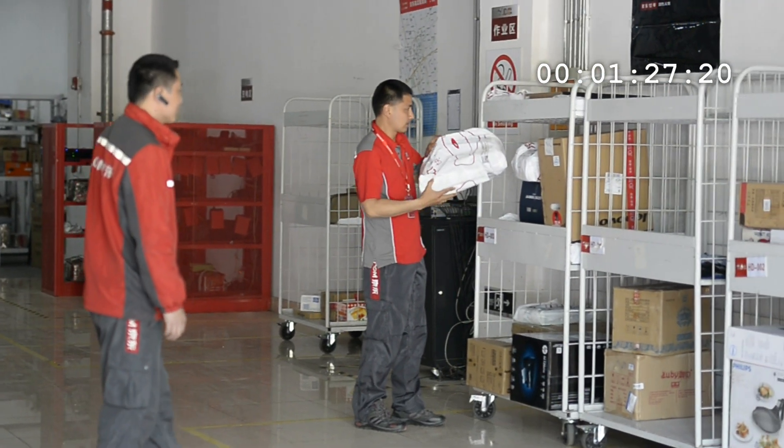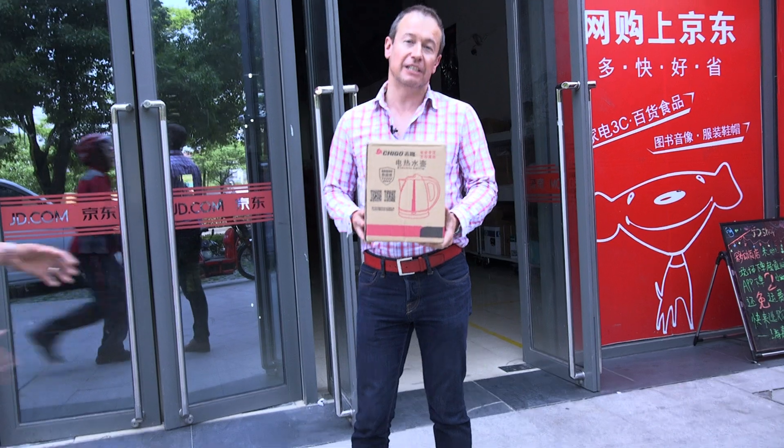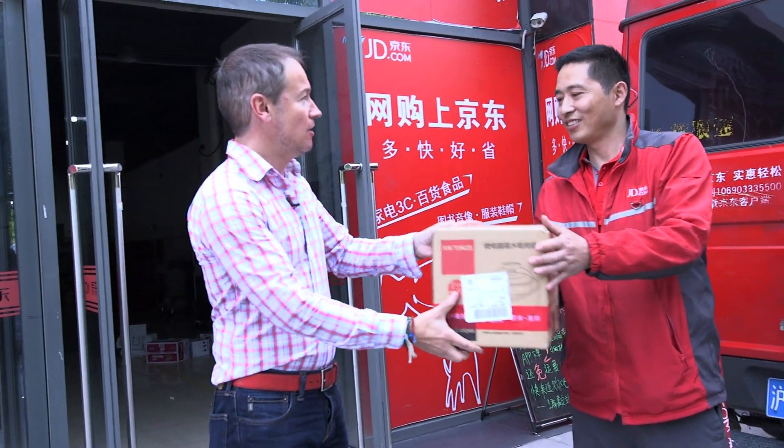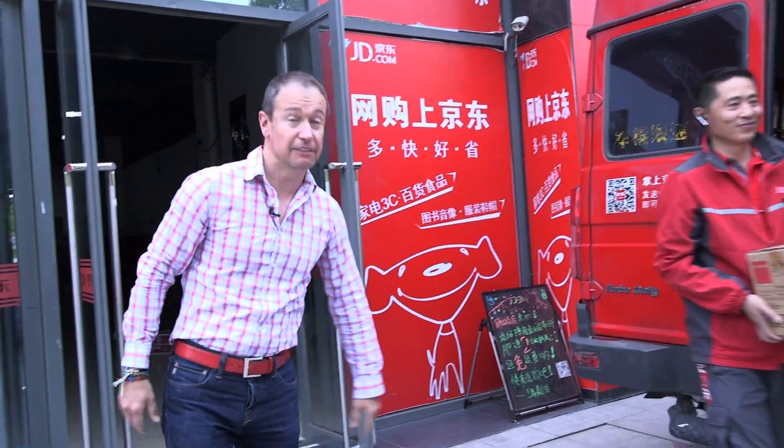This is one of more than a hundred much smaller delivery centres around Shanghai. What they found is that if you can get one of these packages to one of these local delivery places before it's even been ordered, then you don't have to wait for the package to come from the warehouse — it's already been delivered.